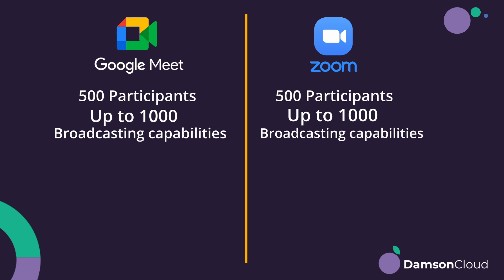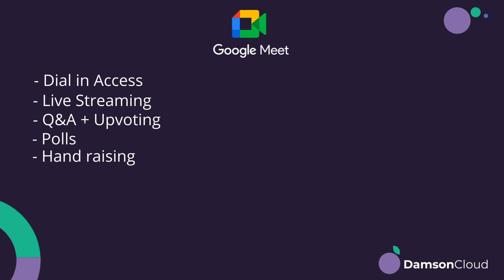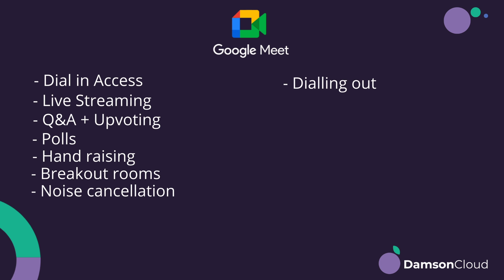In terms of some other features people may not be aware of: dial-in access is available in Google Meet, as it is in Zoom. Live streaming is available in Google Meet as well. We've got the number of active participants, Q&A and public upvoting within the Q&A, polls, hand raising, breakout rooms, noise cancellation, and dialing out. A lot of those webinar-style or meeting management features weren't available previously — things like polls, hand raising, breakout rooms, and noise cancellation.